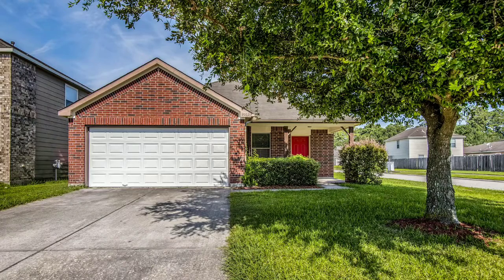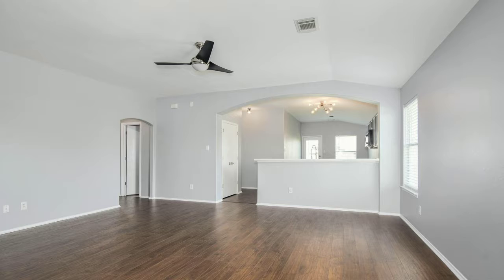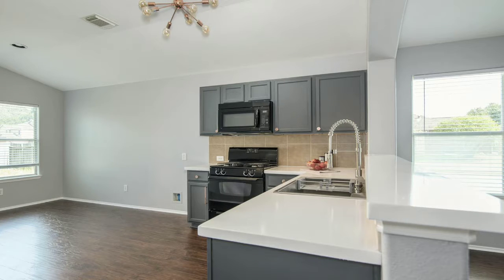Hey Houston, check out this beautiful three-bedroom, two-bathroom home in Woodland Pine Subdivision. Freshly painted interior, new floors throughout, no carpet, beautiful Corian countertops on a corner lot with a big backyard.